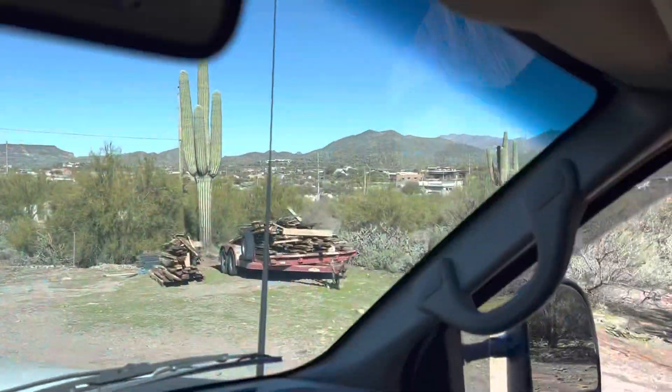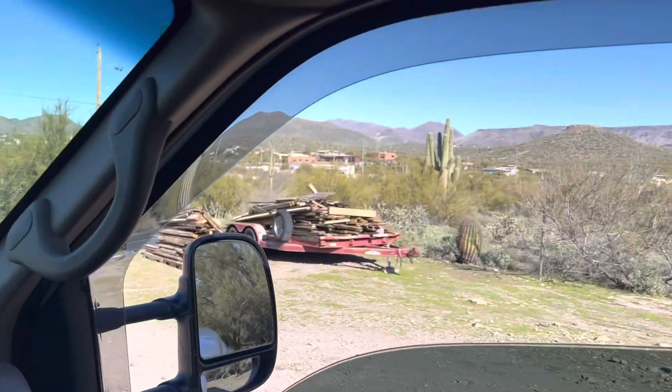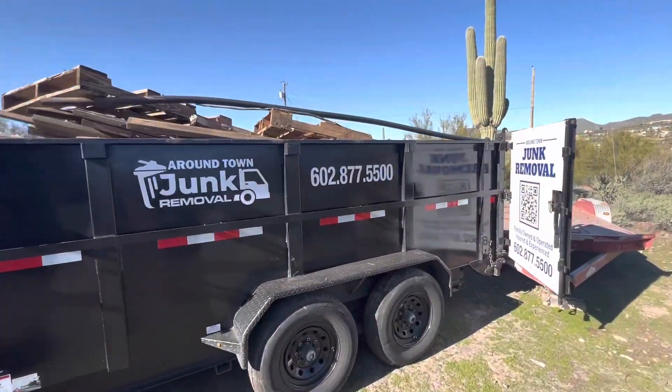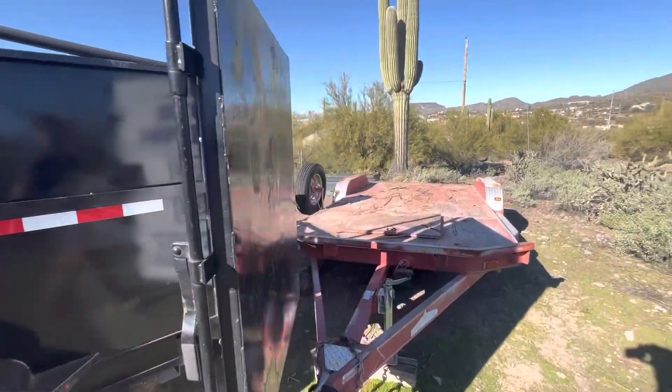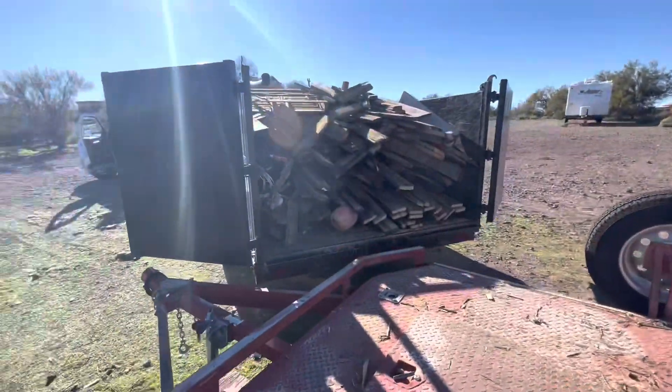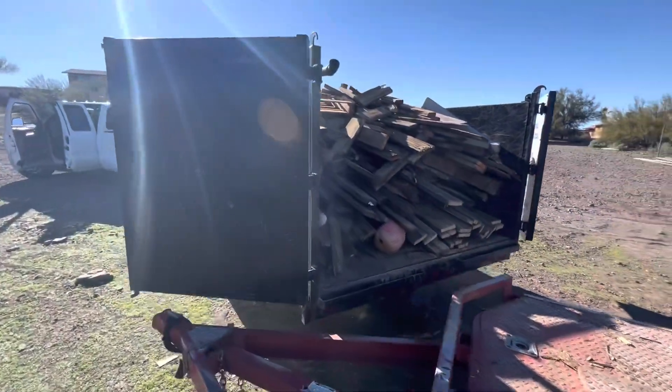Another good day in junk removal. Time to head north — hiring me to unload all that lumber, get it into our trailer. That's the next job. It's all loaded up — that is a full trailer. And the pallets that were over there are gone.